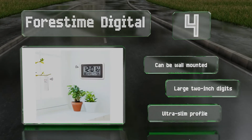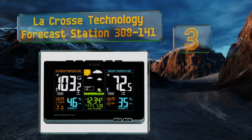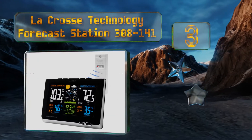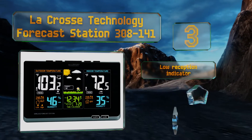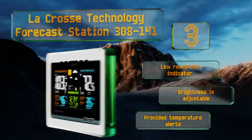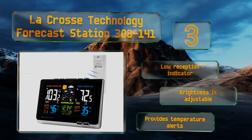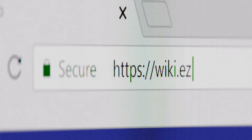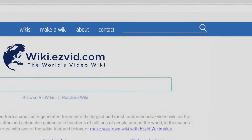Nearing the top of our list at number three, it's easy to see important information at a glance on the LaCrosse Technology Forecast Station 308-141. It shows critical indoor and outdoor data on both sides, complemented by colorful digits and imagery that make it not only well organized but also pleasant to view. It includes a low reception indicator, adjustable brightness, and temperature alerts.